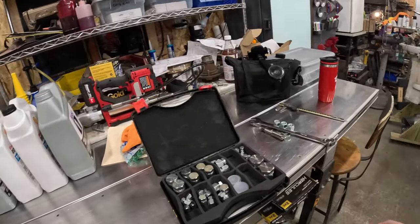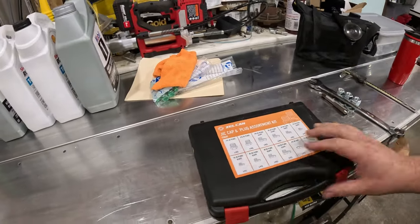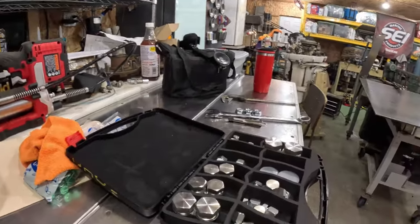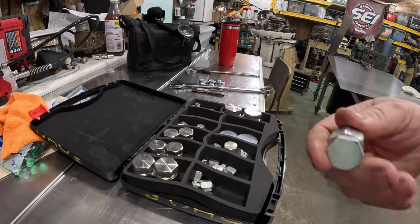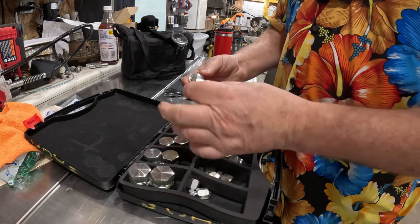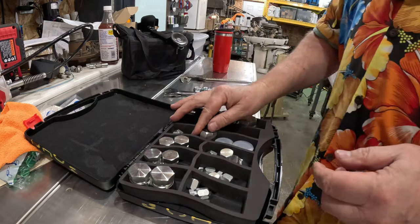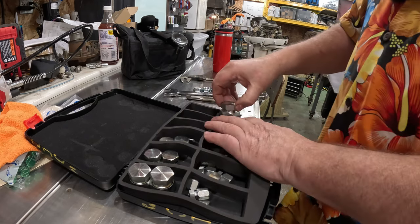I went out and took a couple of cylinders off. I bought a JIC cap and plug kit assortment. These cover the male end — they'll go into the female — and this covers the male end of a JIC fitting, which is nice. It's a nice assortment from small up to larger sizes.